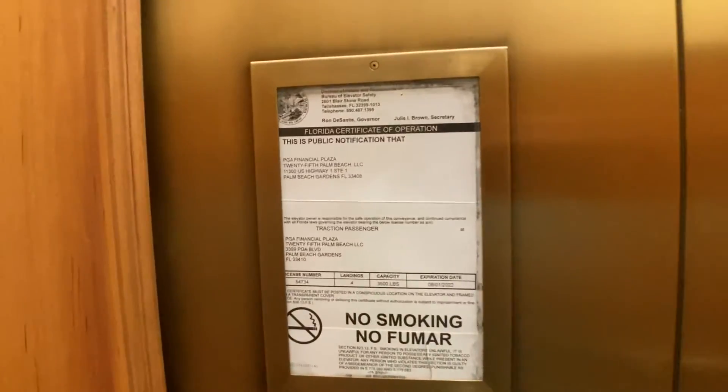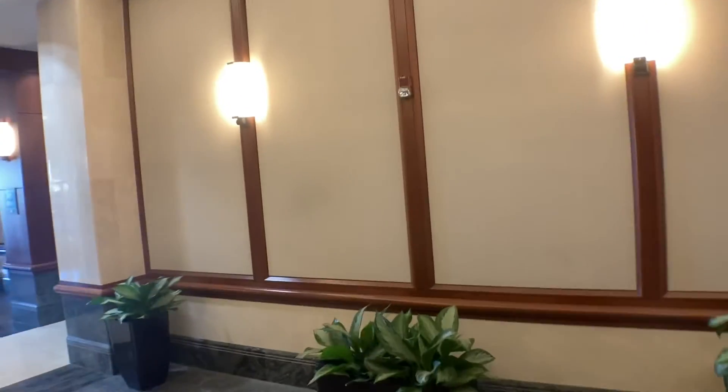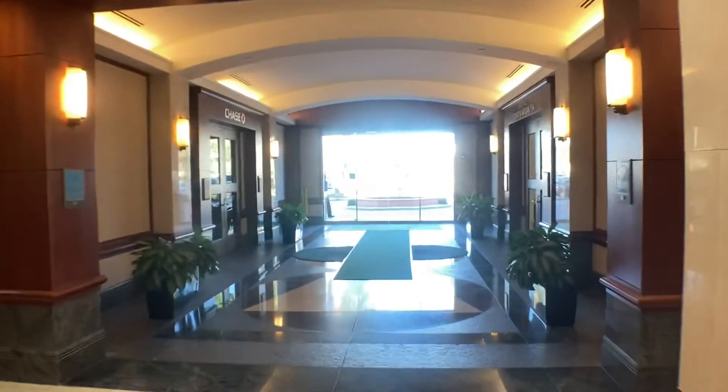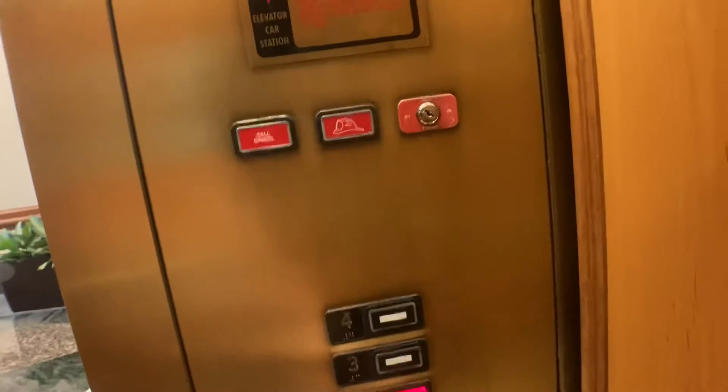The address is also known as 3399 PGA Boulevard. This is a beautiful lobby. Anyways, these do not hit full speed going on one floor.